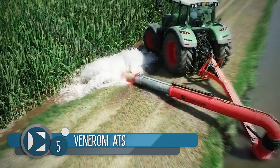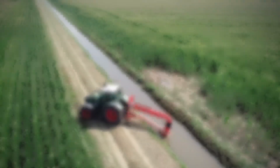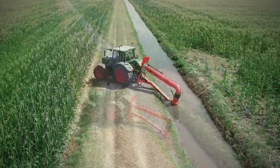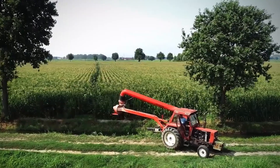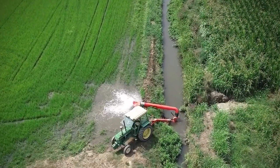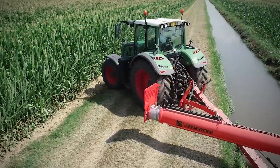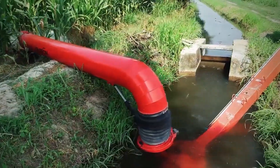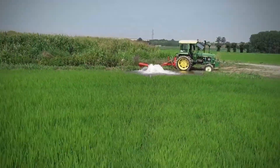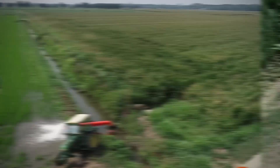Number 5: the Veneroni ATS. Veneroni is an Italian company that has set standards in the industry for irrigation pumps and sewage treatment. Since 1957, Veneroni has delivered customized pumps for its clients. The company produces high-efficiency pumps, mobile pumps, stationary pumps, chopper pumps, mixers, and sewage treatment systems.